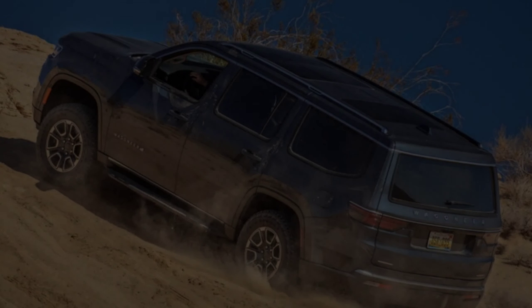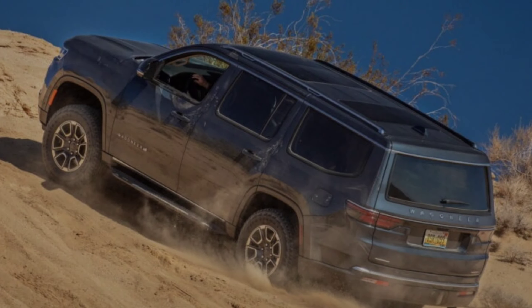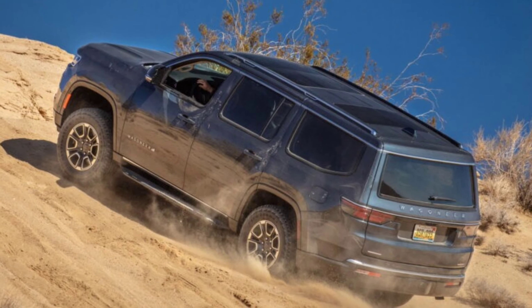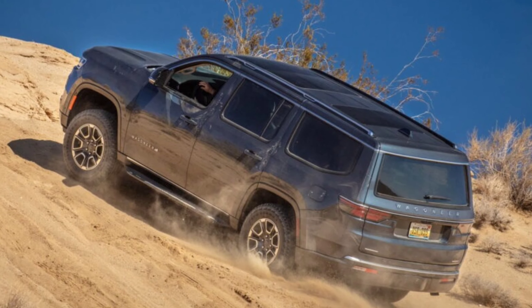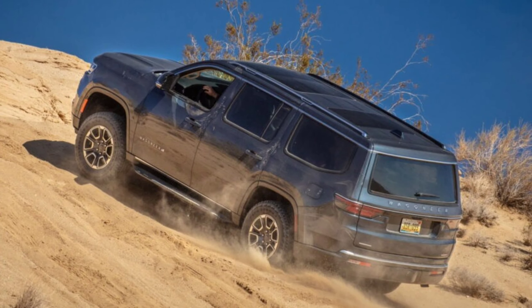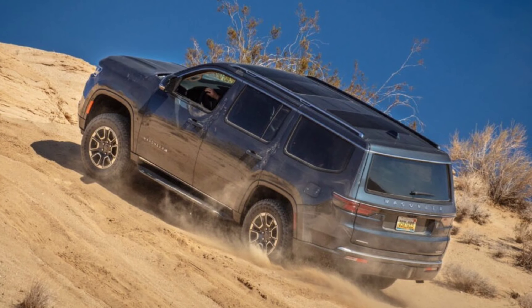The Grand Wagoneer is also going inline-six only for 2024. It gets a bit more power though — 510 horsepower, 372 kilowatts, along with 500 pound-feet, 678 newton-meters of torque.